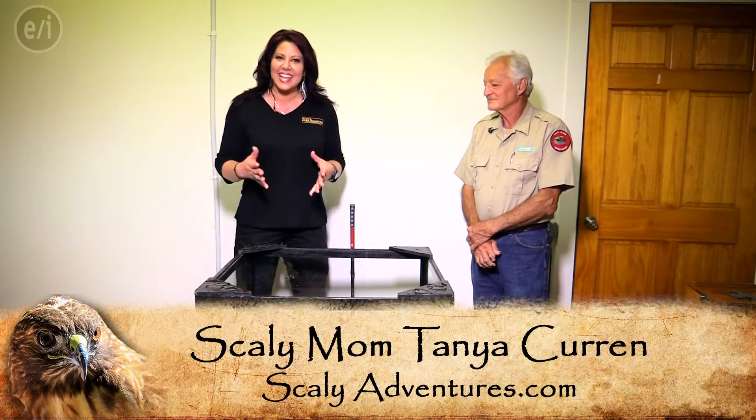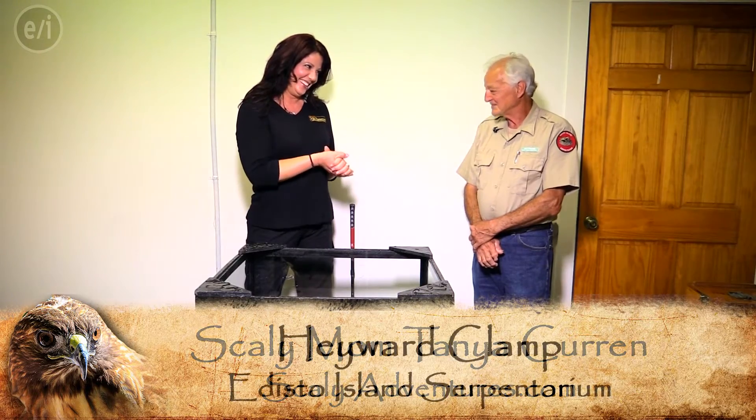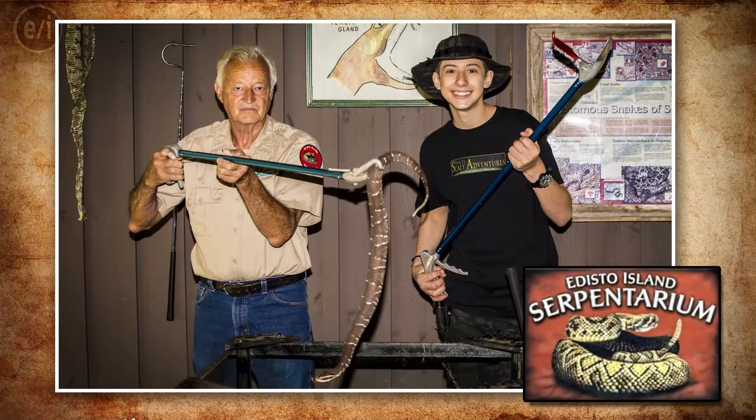Hey guys, I'm the Scaly Mom here at Scaly Adventures. We are here with our very good friend Hayward Clamp. Hey Hayward. Hello. Thank you for having us back again. I'm glad you're back. This is an awesome place — if you haven't been, you've got to come check it out. Pierce is in heaven here.